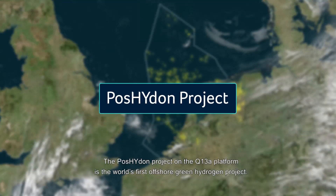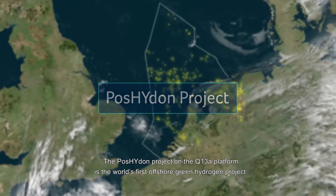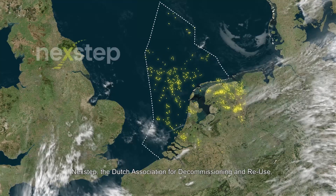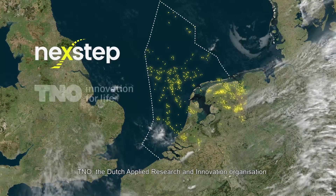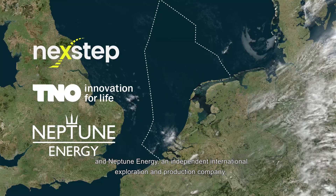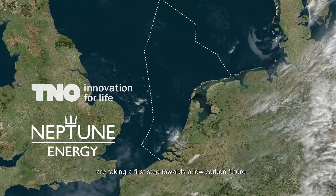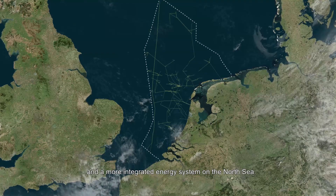The Poseidon project on the Q13A platform is the world's first offshore green hydrogen project. With the Poseidon project, Next Step, the Dutch Association for Decommissioning and Reuse, TNO, the Dutch Applied Research and Innovation Organization, and Neptune Energy, an independent international exploration and production company, are taking a first step towards a low-carbon future and a more integrated energy system on the North Sea.